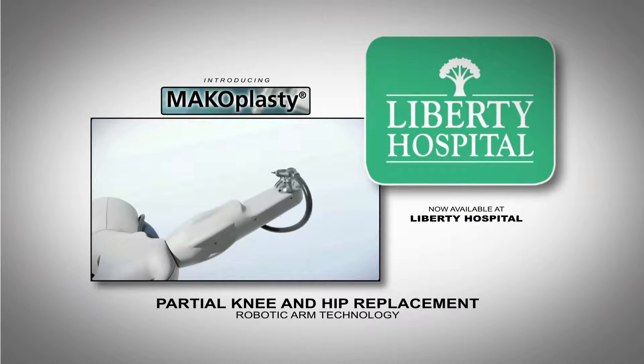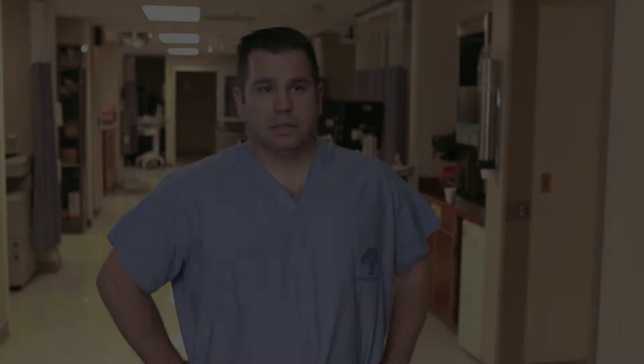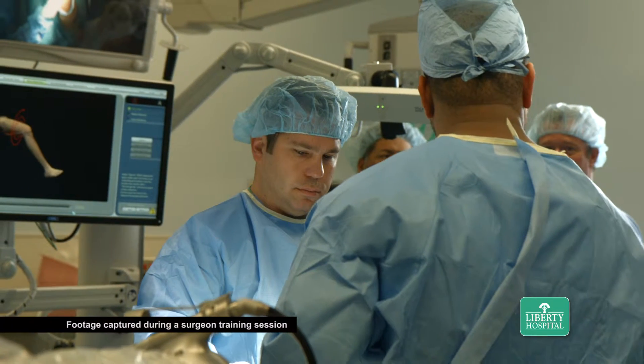My name is Josh Neiman. I'm an orthopedic surgeon at Liberty Hospital. What I enjoy most about being a surgeon is the patient interaction, and particularly with what I do, being able to impact and improve patients' quality of life. I think here at Liberty I'm able to do that job very well.